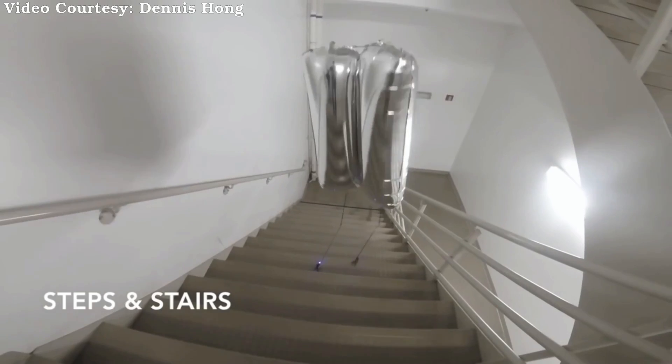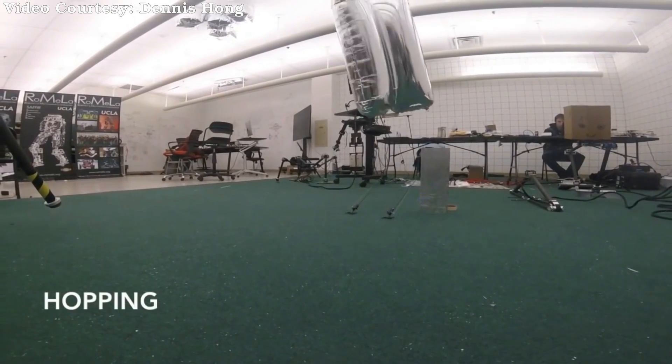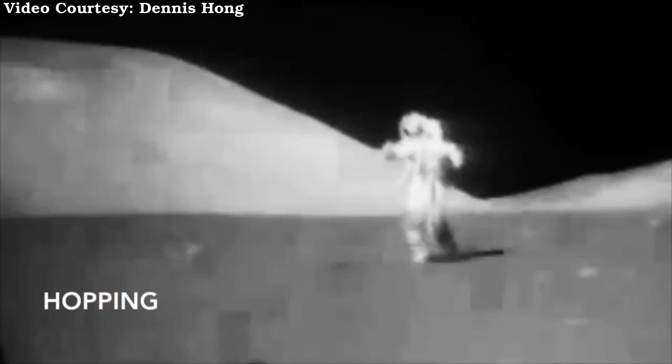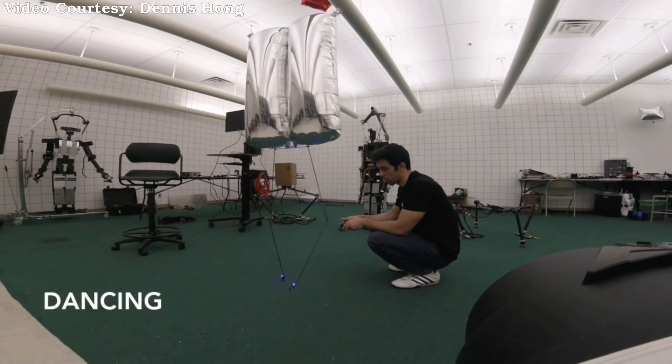Strictly speaking, BALU is more like a hybrid airship than a blimp. It's not lighter than air, so it doesn't float by itself, and requires some assistance — legs in this case — for support and to control its motion.